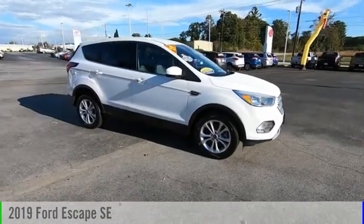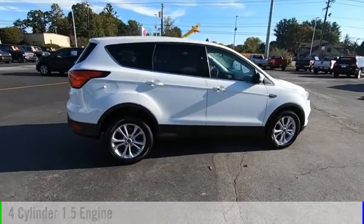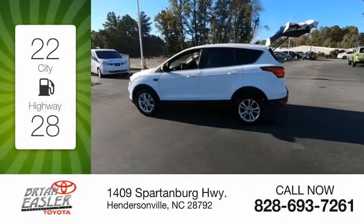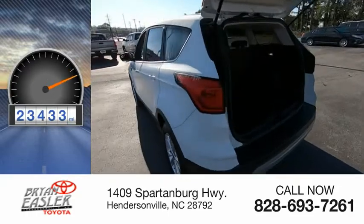Take a ride in the 2019 Escape. This vehicle is powered by a four-cylinder, 1.5-liter engine. Great fuel efficiency saves you money by requiring fewer trips to the gas station. This vehicle has less than 25,000 miles.